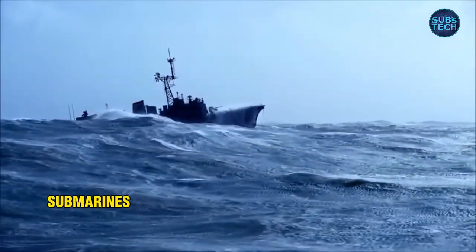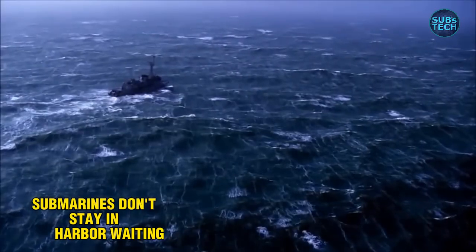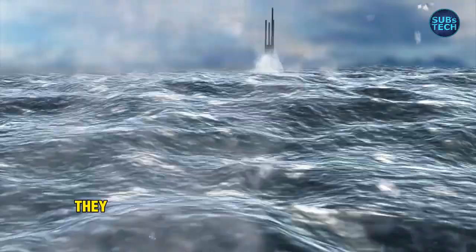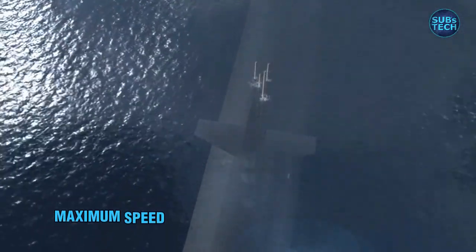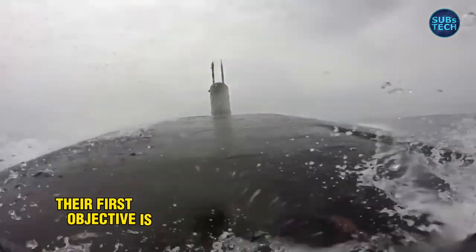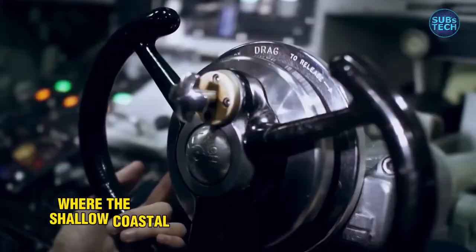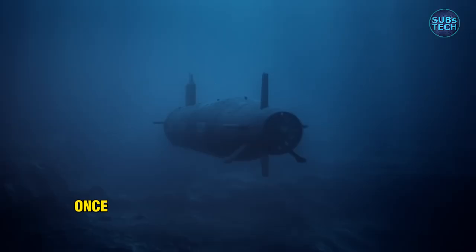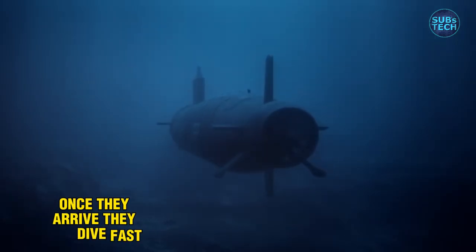When a hurricane is approaching, submarines don't stay in harbor waiting for it to pass. They can't afford to. Instead, they head out to sea at maximum speed. Their first objective is to reach a safe dive point, often located near the edge of the continental shelf, where the shallow coastal waters give way to the true depths of the ocean. Once they arrive, they dive — fast and deep.